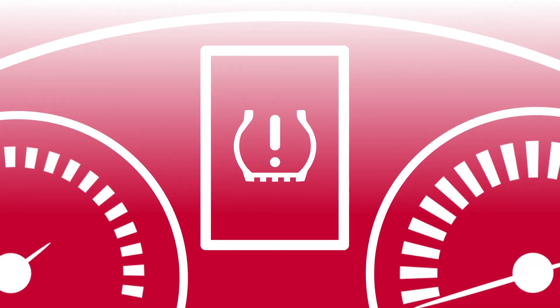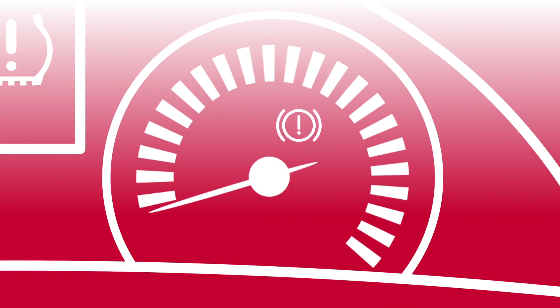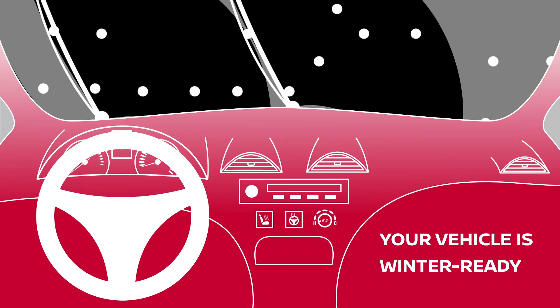We can ensure your tires are at the correct pressure, perform a brake inspection, and inspect your windshield wipers so that your vehicle is winter-ready.